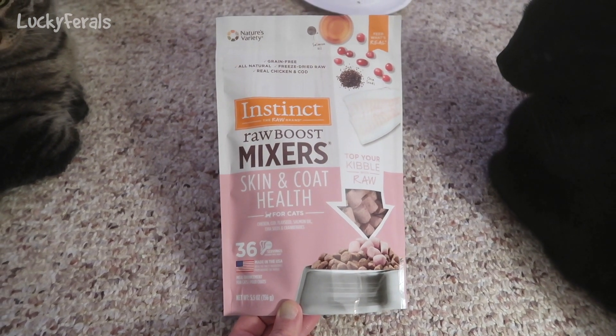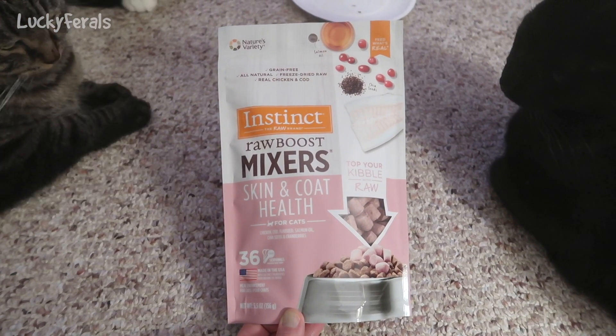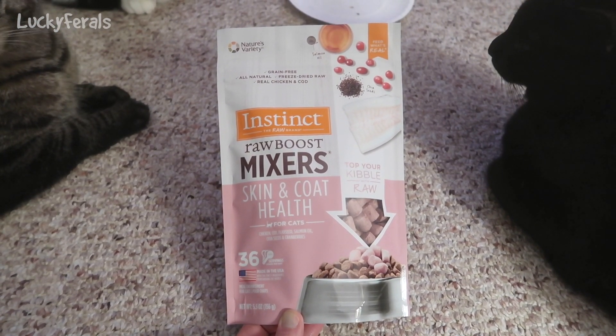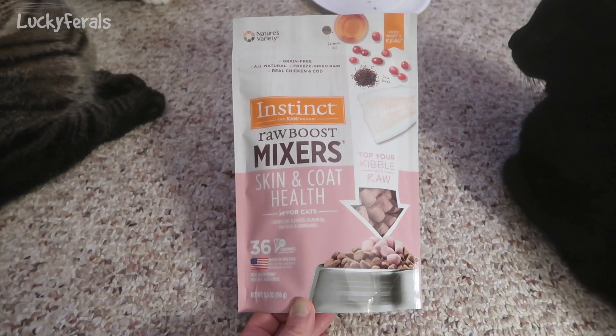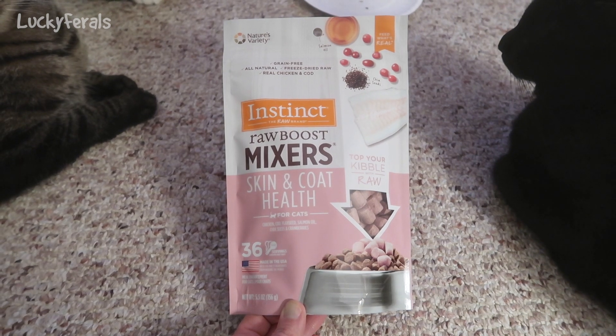They're not going to eat as many of these as they would dry food. It says these are grain-free, all-natural, freeze-dried raw, real chicken and cod — and these are marketed as Skin and Coat Health for cats.